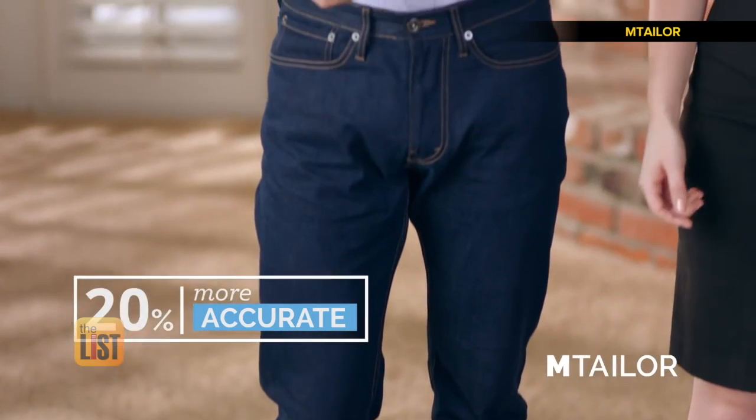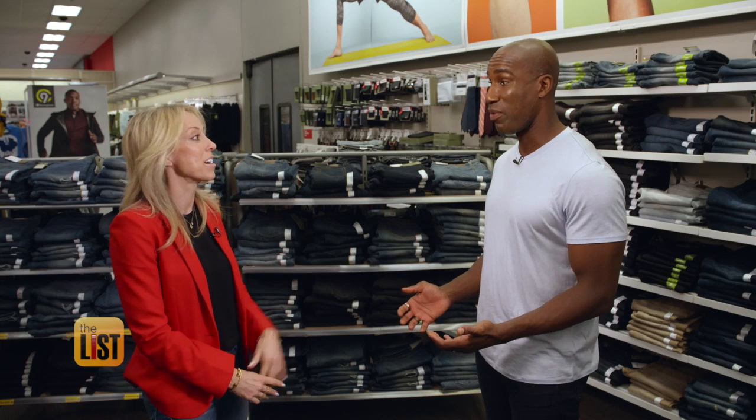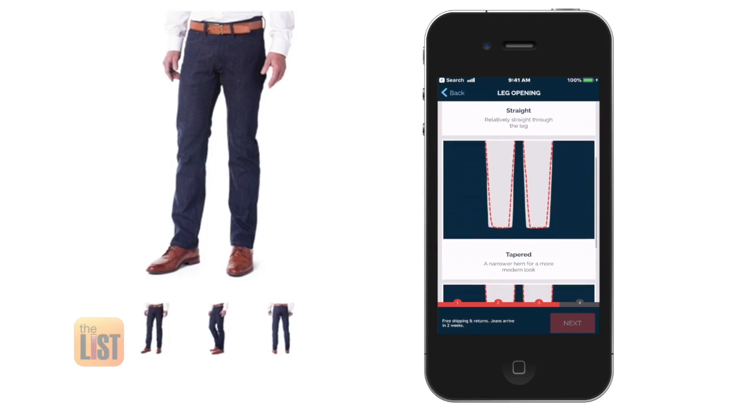They claim that it's 20% more accurate than a tailor, and it's all done in 30 seconds. No tailor can do it that fast. The app walks you through the selection and tailoring process.